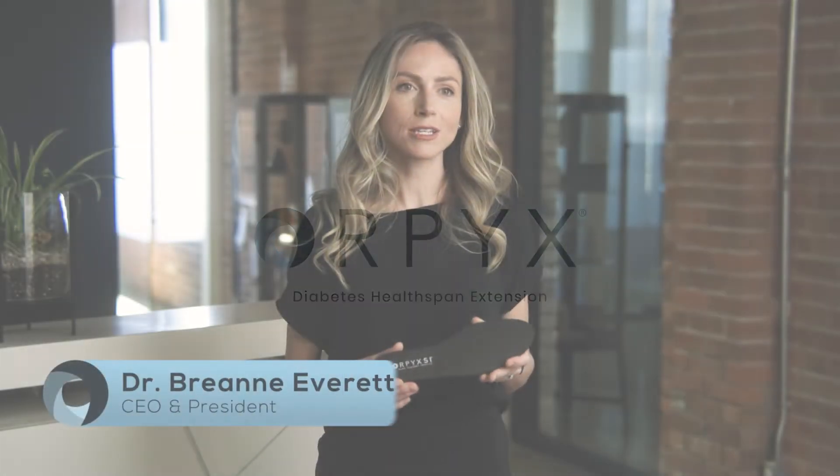Orpix is a company focused on digital healthspan extension. We're really focused on creating tools that allow for continuity of care from an in-person visit and beyond. We've created a very unique sensory insole system that allows for the most comprehensive continuous remote care program to improve engagement and mobility for people living with diabetes.